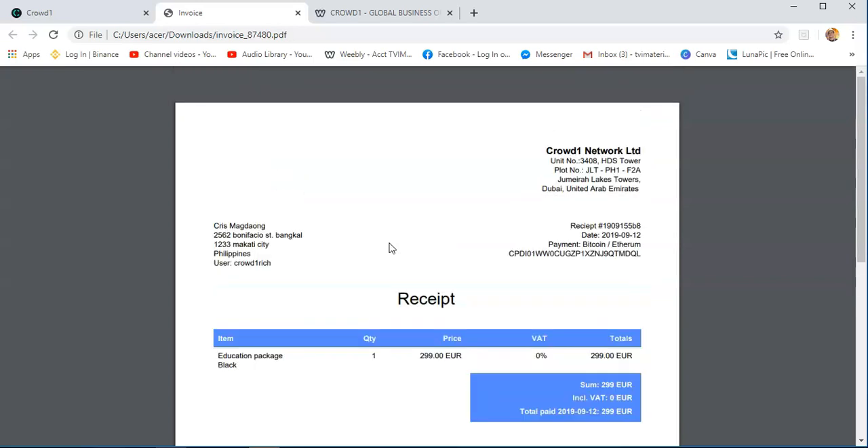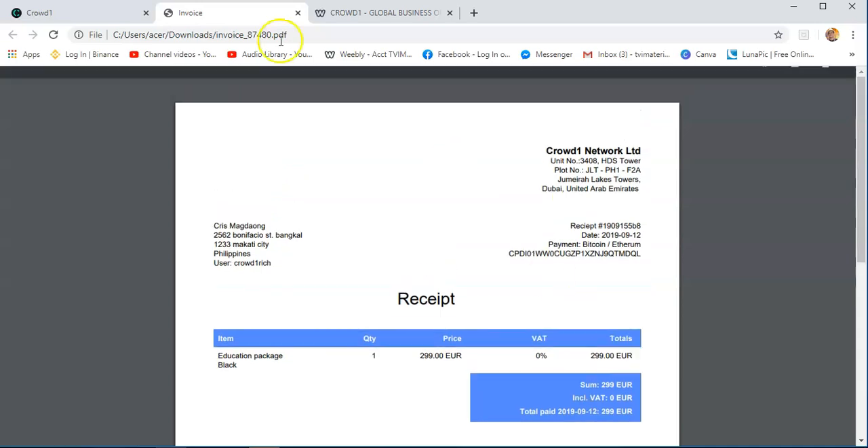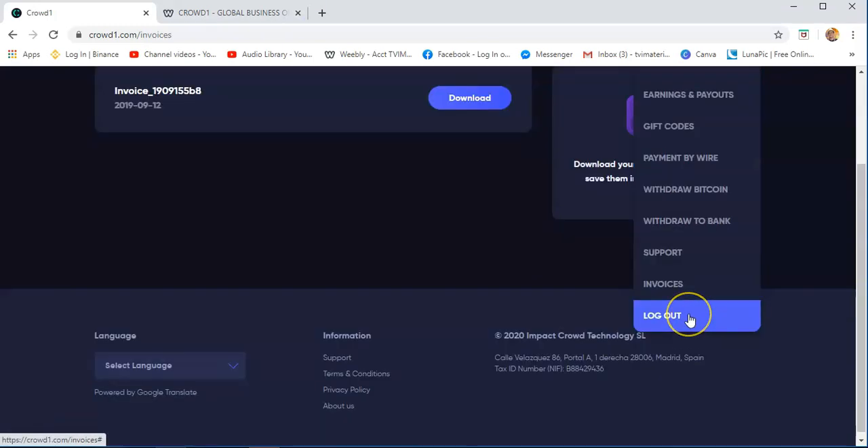I joined here for €299. I believe this is September — I joined last September 12, 2019. So that was the time I started, and I'm still doing the business until now. It's a receipt — it's like an invoice. And of course, the logout — it's obviously understandable, you just need to log out of your account.